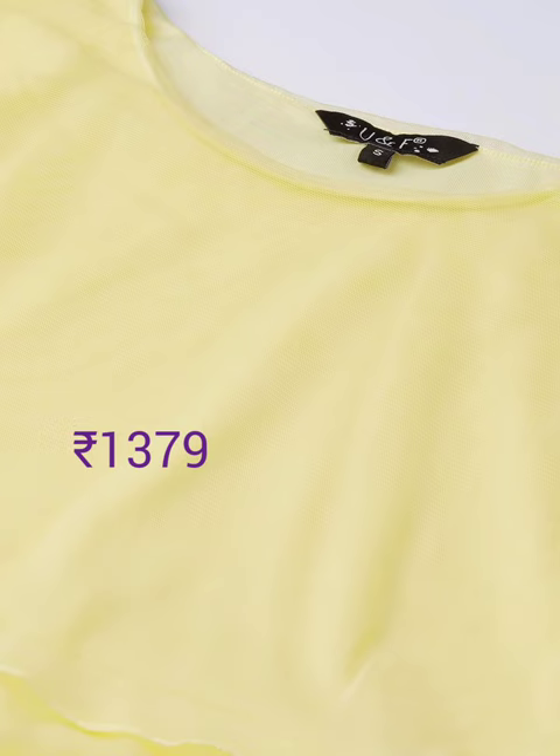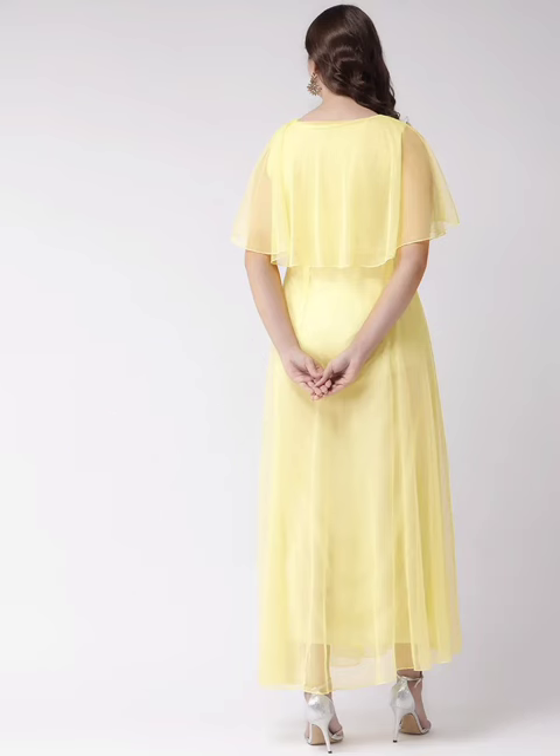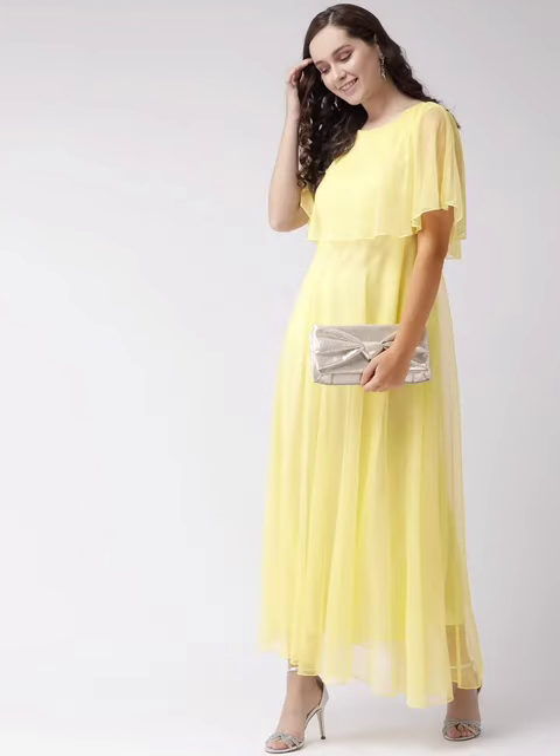Next one is yellow maxi dress with tie-up — round neck, short sleeve, and it's a georgette tie-up belt model.